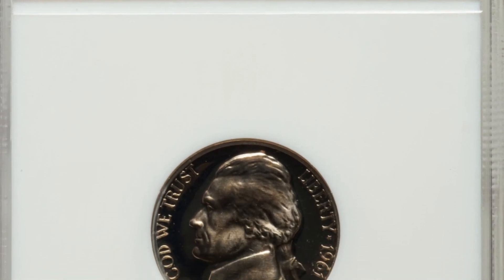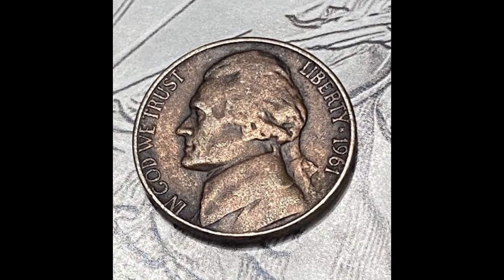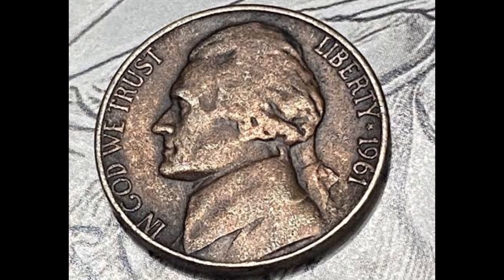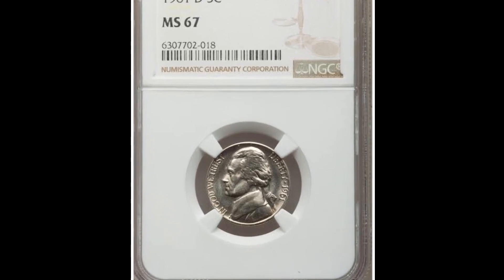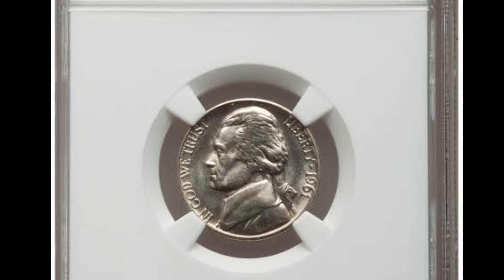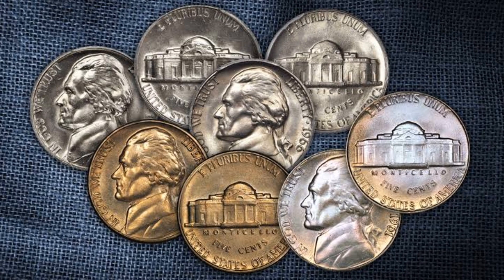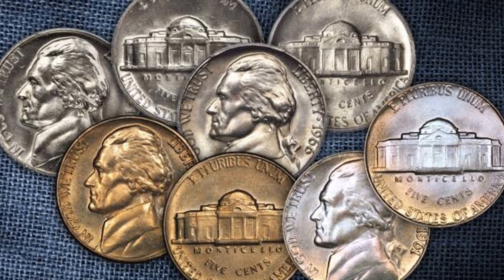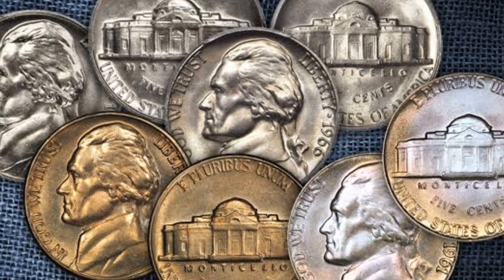One of the most expensive 1961-D Jefferson nickel coins ever sold at auction is this one. Bold, illustrious luster almost serves as an instantaneous proof in the fields on both obverse and reverse. The steps are clearly defined, yet other elements display some bluntness while being more intricate than is customary. Surfaces are brilliantly bright and incredibly shiny. Even with the use of a strong glass, the surfaces exhibit no major flaws of any type.